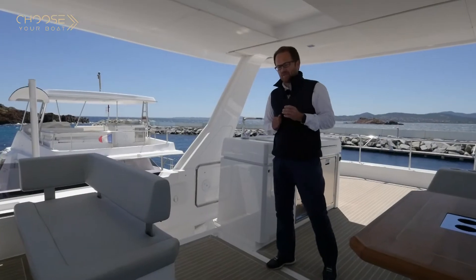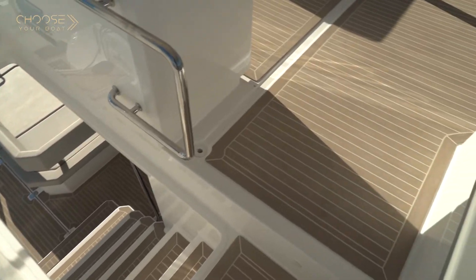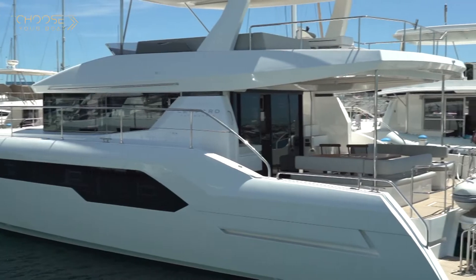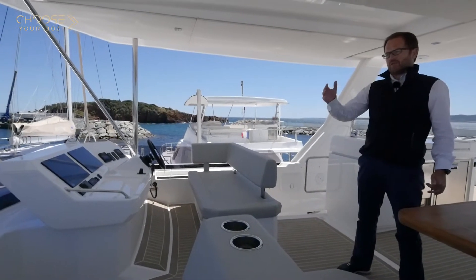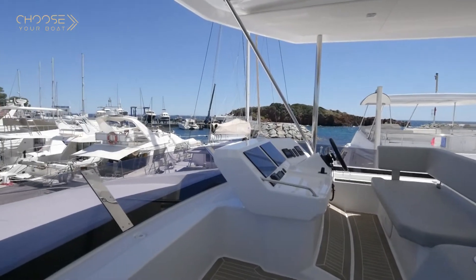You can access the flybridge from the main deck via secured steps. The flybridge is protected as standard by a large rigid bimini, which can also be complemented as an option with an enclosure. The forward part of the flybridge is protected by a windscreen, making the helm station comfortable during navigation.